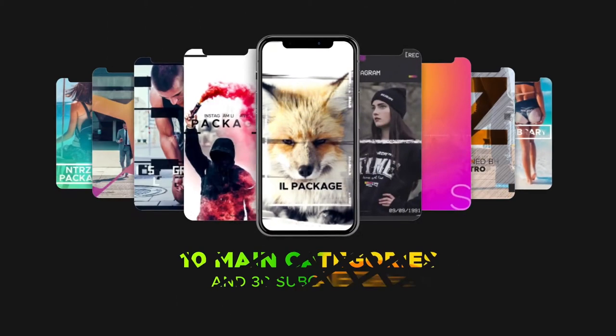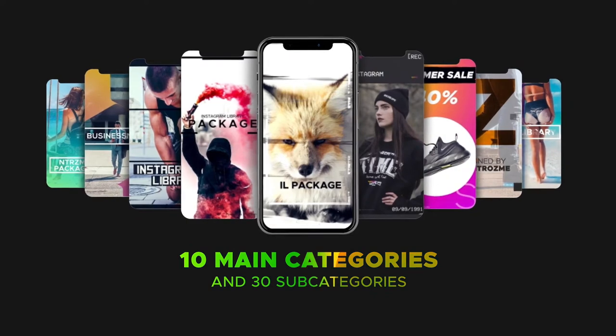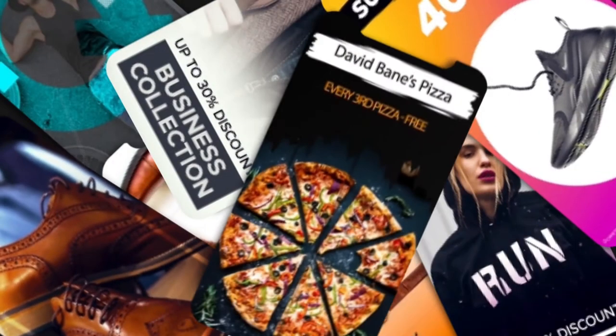Also, I like that this library consists of different categories and subcategories. Everyone who loves travelling and adventures can find cool scenes in the category Travel. If you need to sell something faster, you can check out stylish scenes in the category Sail. Everything about fashion and health you can find in the category Beauty, and there are also a lot of ready-to-use scenes in the category Sport.